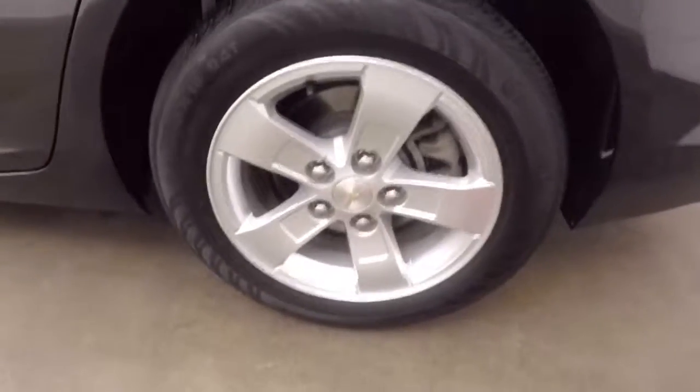Trunk space is nice and big with easy access to the battery. This is an Eco model, so it does have an eco mode. Nice alloy wheels.